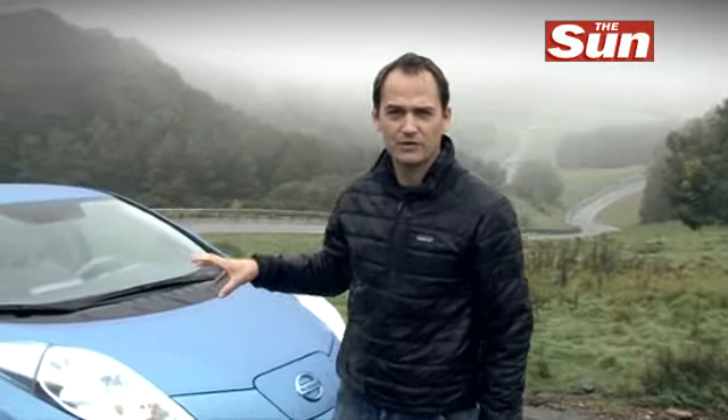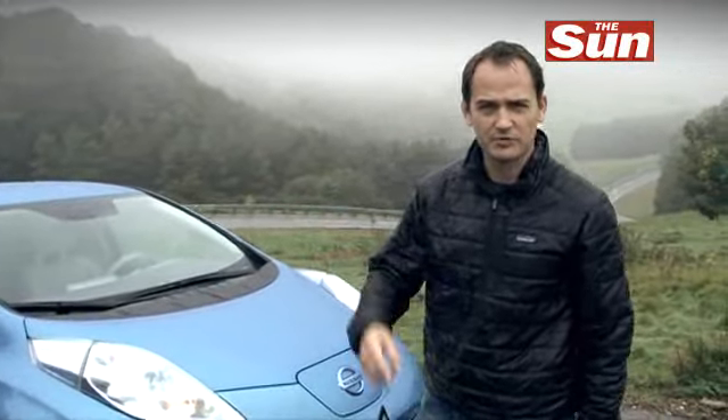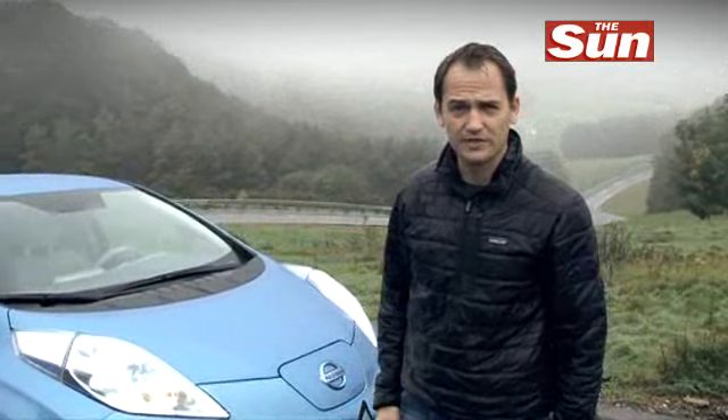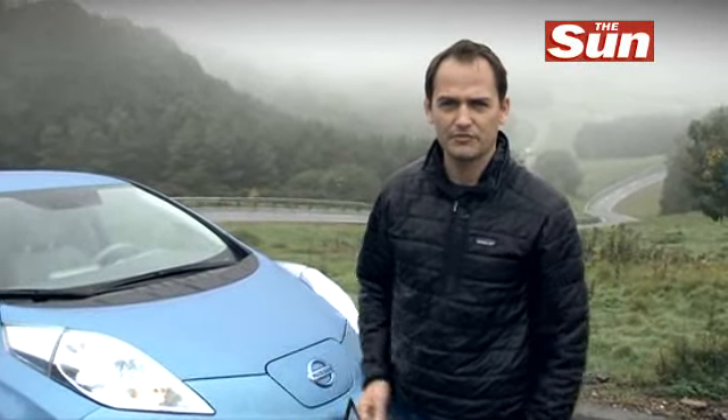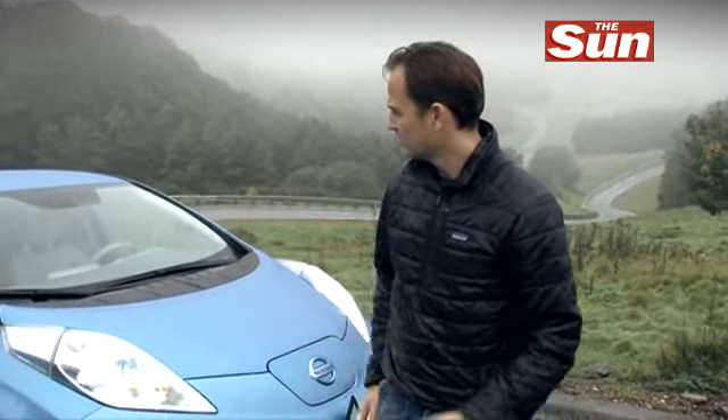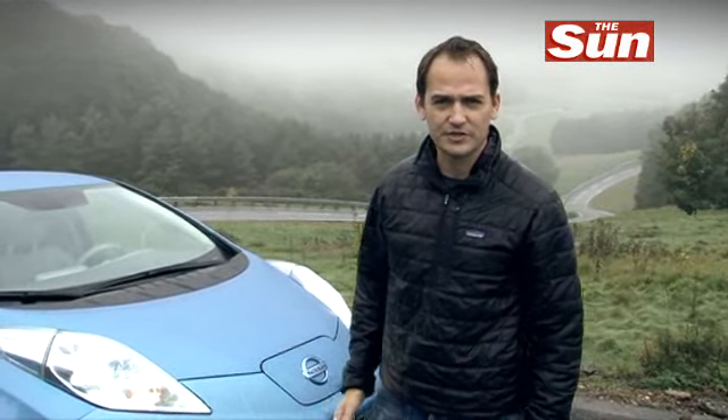So we've given this electric-powered Nissan LEAF a really good pounding around this Millbrook track, and I've come away really falling in love with it. It's sort of the dawn of a new era of motoring — and it's not all about the big power off the line, big sporty sort of cars. This type of family car is going to really take off and I've really enjoyed it.